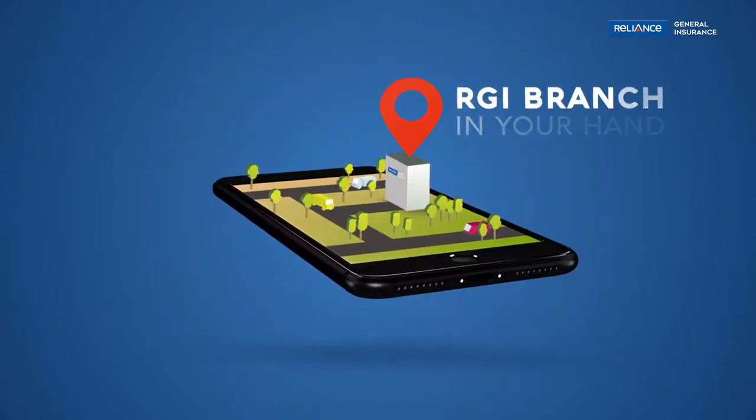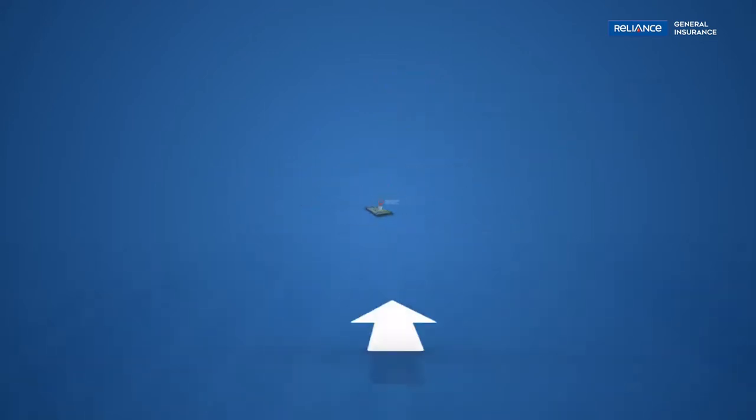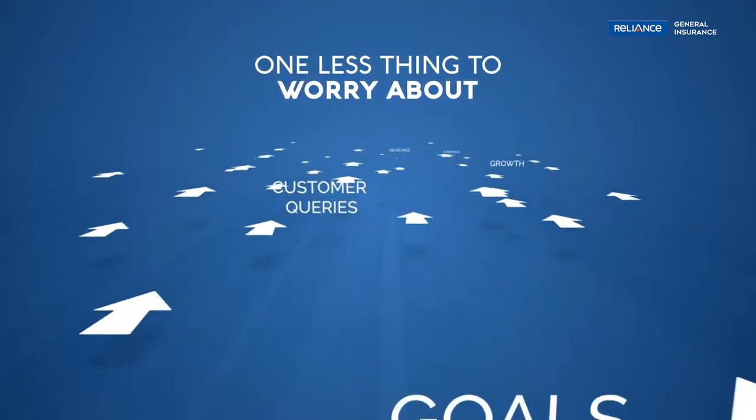We bring a Reliance General Insurance branch on handheld devices for paperless policy issuance. Amidst sales pressures, deadlines, and so much more, there is at least one less thing to worry about.